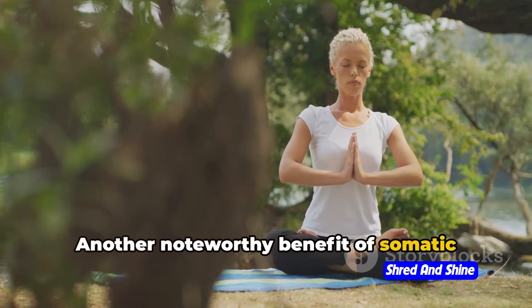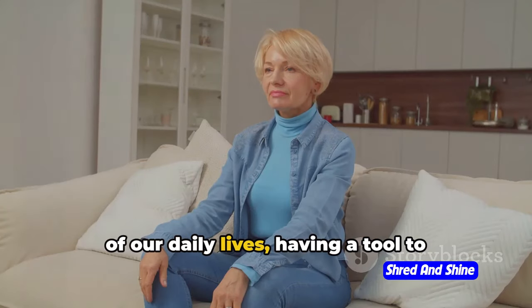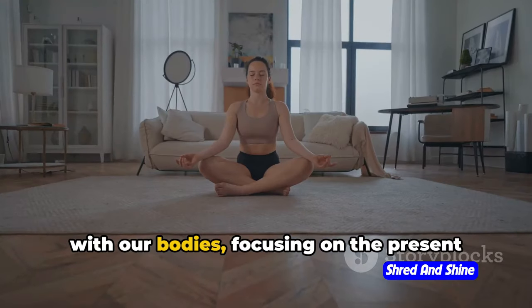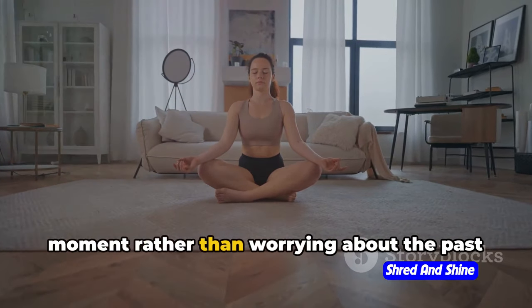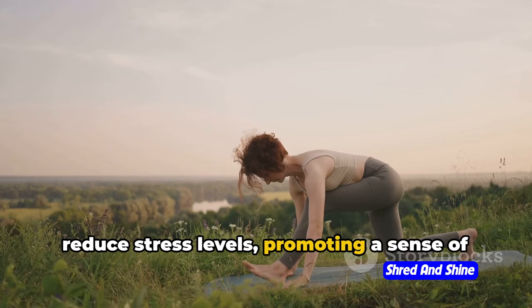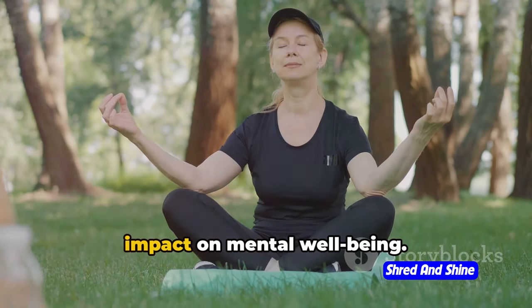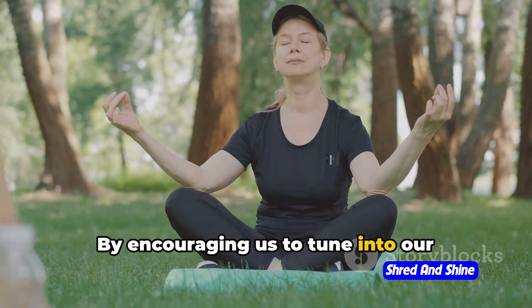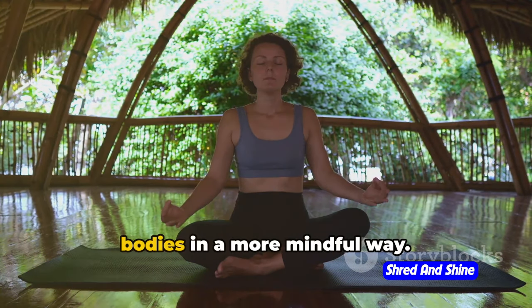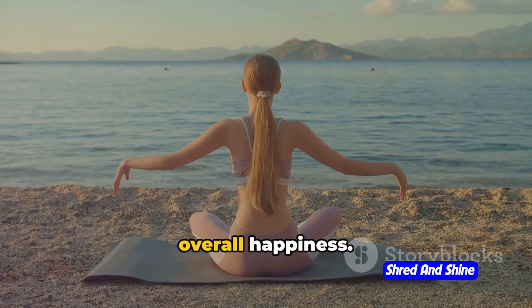Another noteworthy benefit of somatic exercises is their ability to reduce stress. In an era where stress is a common part of our daily lives, having a tool to combat it is invaluable. Somatic exercises allow us to connect with our bodies, focusing on the present moment rather than worrying about the past or future. This mindfulness aspect can significantly reduce stress levels, promoting a sense of peace and tranquility. These exercises also have a profound impact on mental well-being, fostering self-compassion and helping us appreciate our bodies in a more mindful way, which can boost self-esteem and overall happiness.